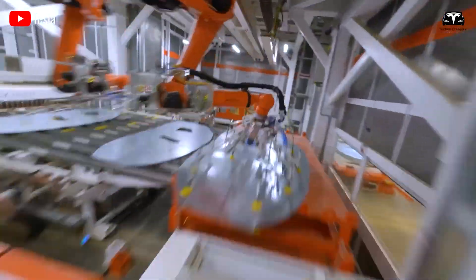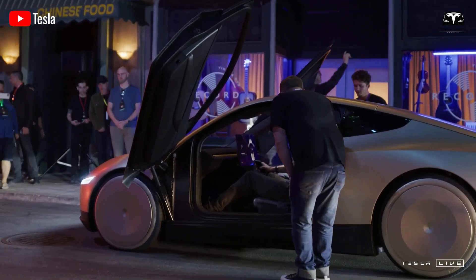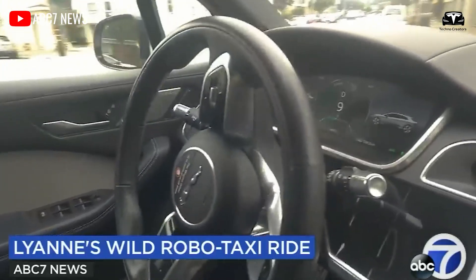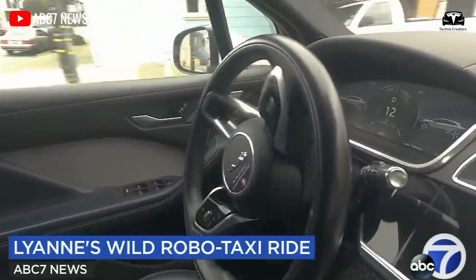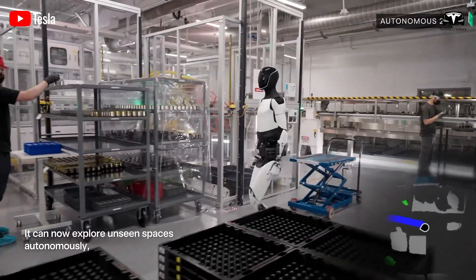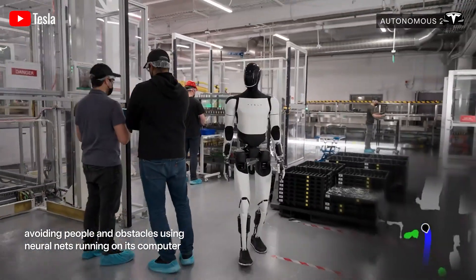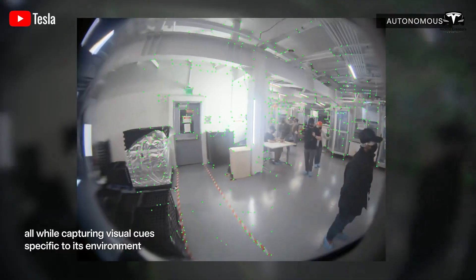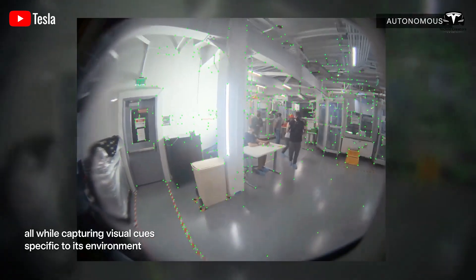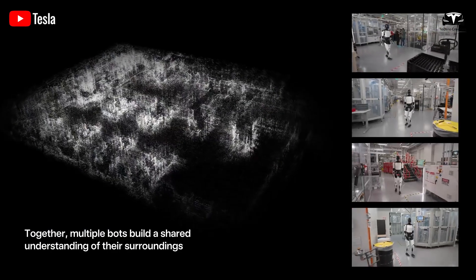Two years ago, no one would have believed we'd be sitting in a fully autonomous taxi — one without a steering wheel or pedals, but completely safe. At that time, fleets like Waymo still featured pedals and steering wheels. Similarly, many assumed Optimus was created solely to boost Tesla's stock value, but that is entirely incorrect. Tesla is gradually unveiling all the tasks Optimus can perform to bring value to humanity.